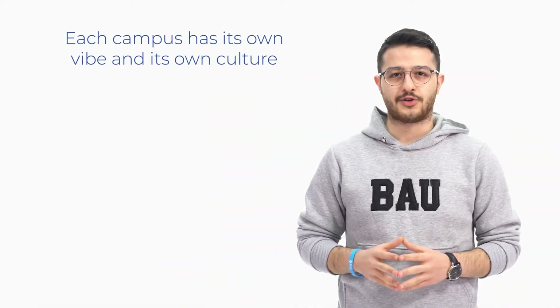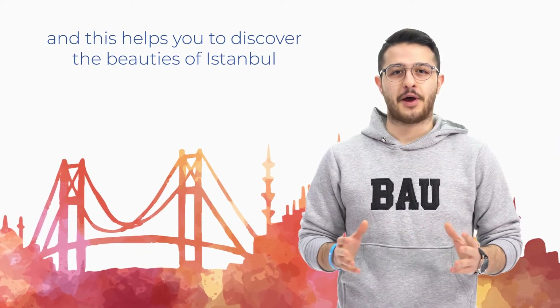What makes BAYU special is the diverse location of its campuses. Each campus has its own vibe and culture, and this helps you to discover the beauties of Istanbul.